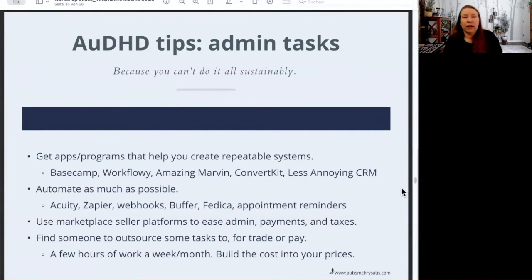So those are things that I use. You can also use marketplace seller platforms. If you're selling Adobe paintbrushes, music, a PDF, a course, or whatnot, using one of those marketplace seller platforms — like Gumroad, PayHip, or Spring — means they can take care of the payments and taxes. A lot of the administrative stuff is just taken care of for you. You pay them a small cut to do it, but you don't have to deal with all the administrative overhead.